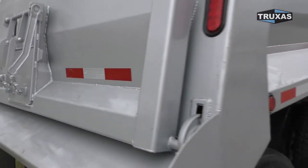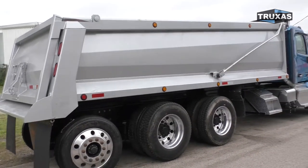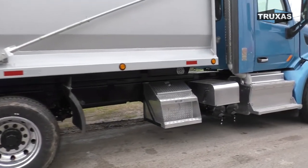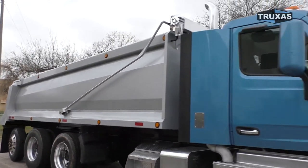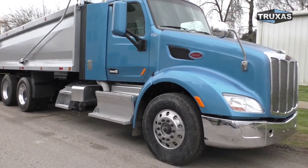On this one, the hoist is inside the bed, which is a little less expensive than the outside hoist. Got the aluminum toolbox on there, quarter fenders, and the upgraded front suspension with the Yokohama 315 tires.